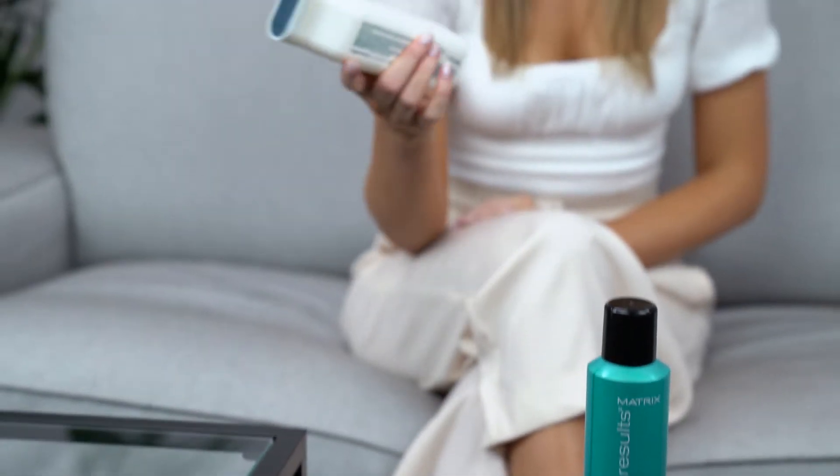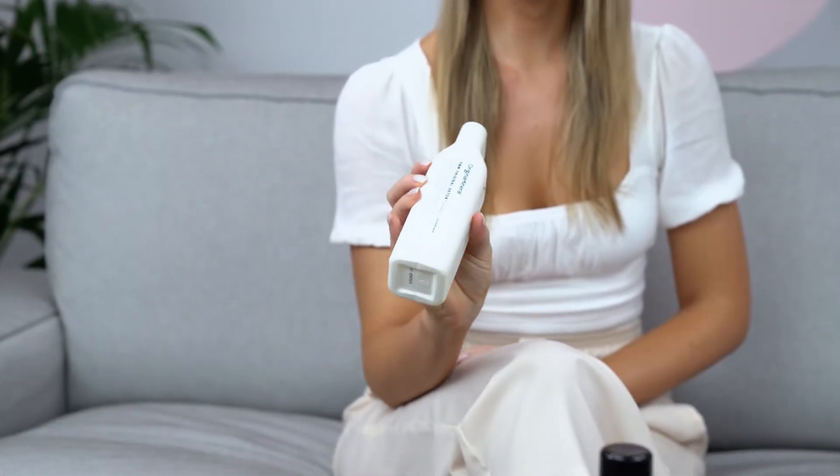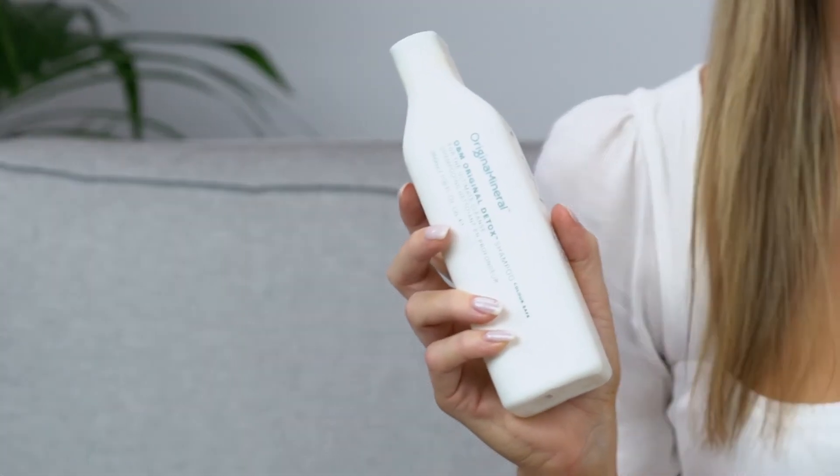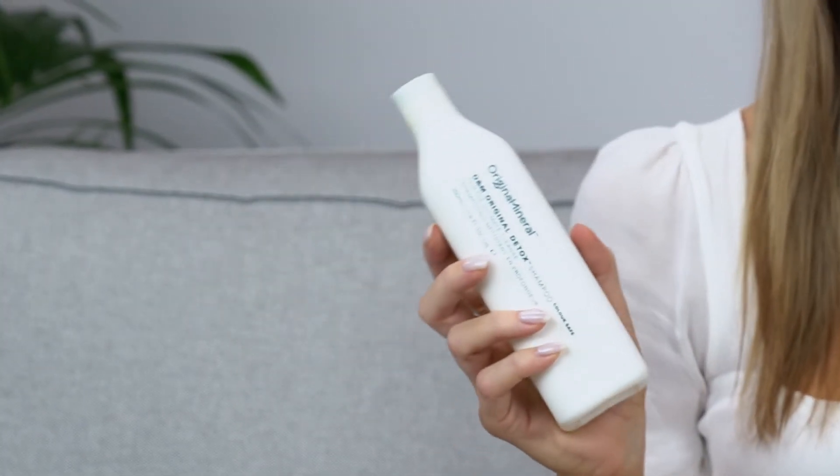Some of the products that I love to use for oilier hair types are the O&M Original Detox shampoo. It contains peppermint oil, so it's very invigorating and cooling on the scalp, which is great for after the gym and during summer.